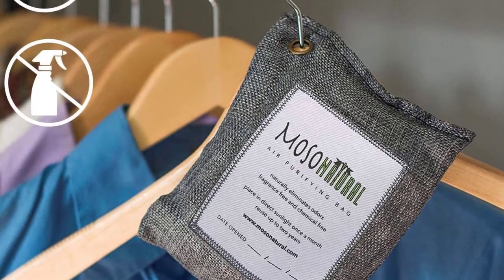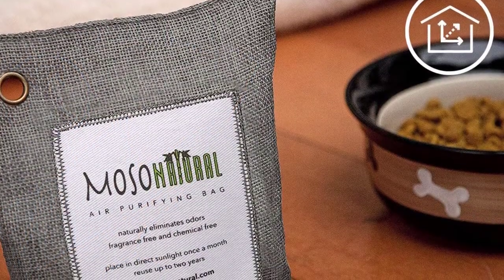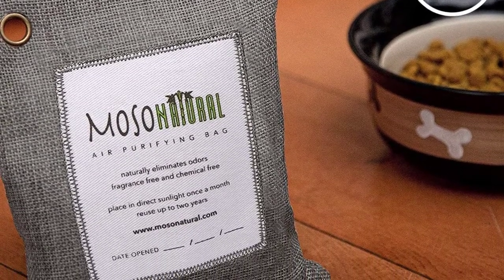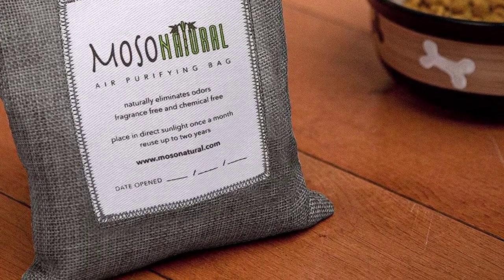It can be placed wherever you smell odor in your home. Once a month, the bag needs to be put in sunlight for one hour to reactivate its ingredients. One bag works for two years. Thereafter, you can bury the ingredients in soil to provide plants with rich nutrients. Do not let children approach the bag.